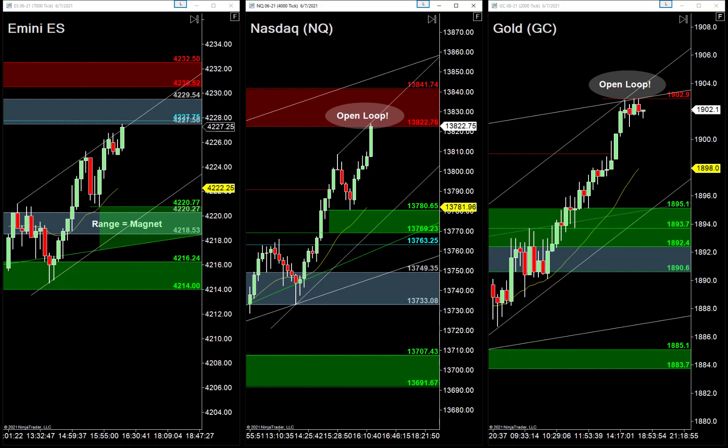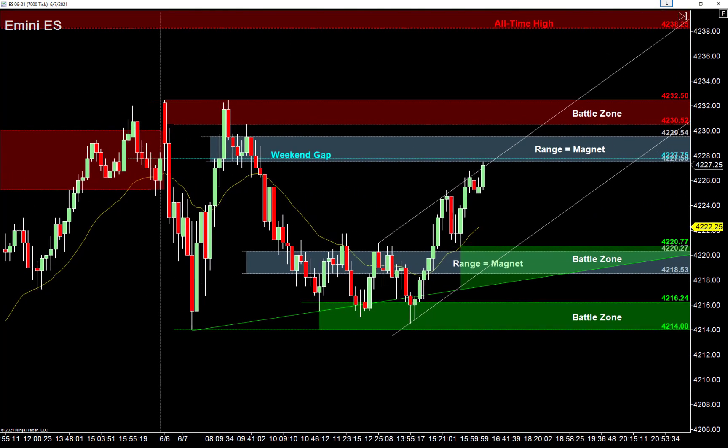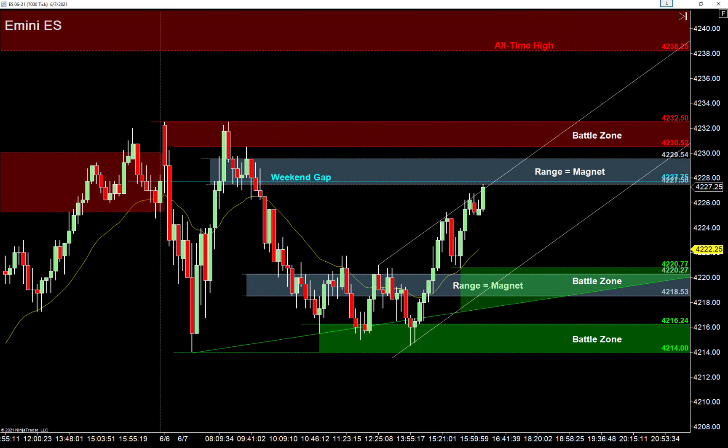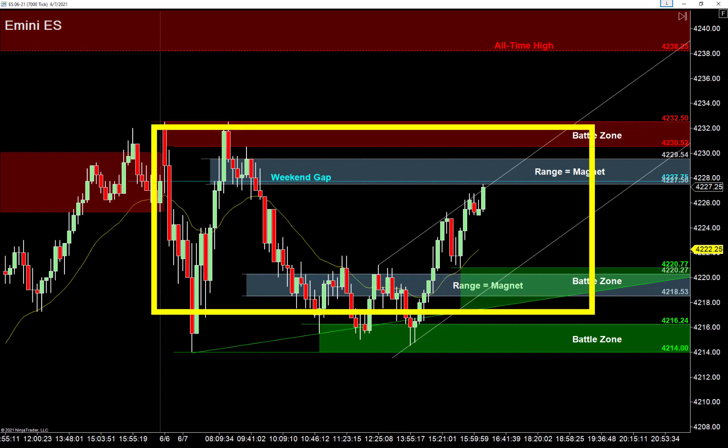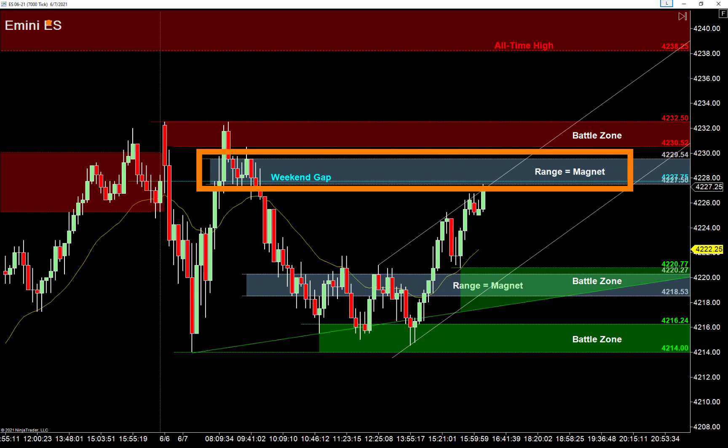Let's jump into the charts. S&P's ready, Nasdaq's ready, Gold is ready. Looking first at the S&P 500 on a 7,000-tick chart — this brings back memories of a similar situation a couple weeks ago on Gold. You've got one big range-bound market broken up into two smaller ranges. There was a small range, then they sprinted lower into another range down below.